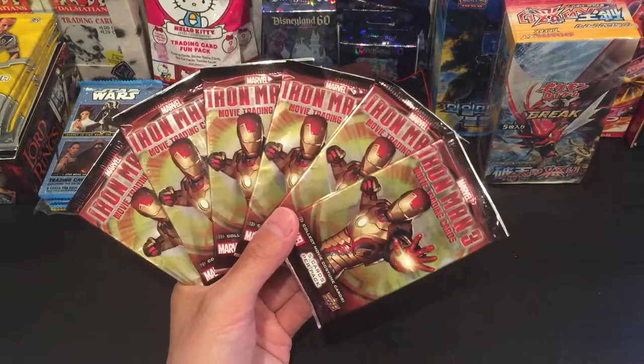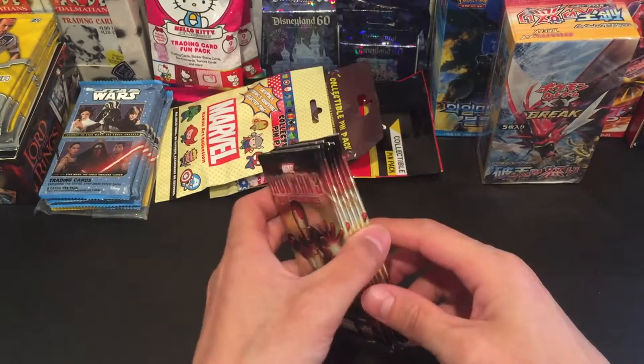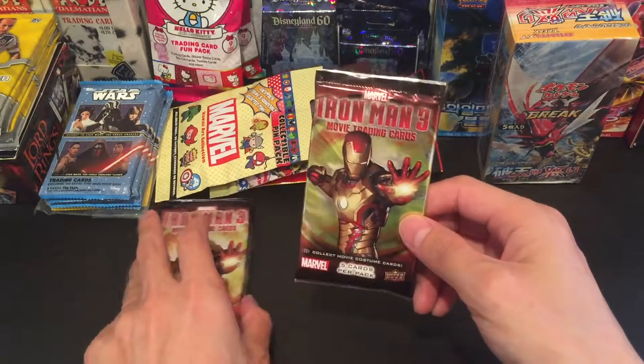What's up guys? Ken here. Today I'm going to be opening six more Iron Man 3 movie trading cards. Hopefully we find something awesome because in the first four packs we opened, we found absolutely nothing awesome. Are you guys ready? We're going to speed run this. Let's go.